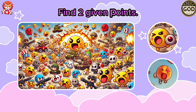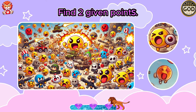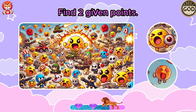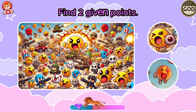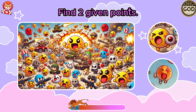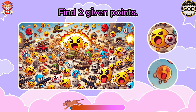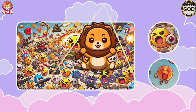Find two given points. Oh, an emoji holding a longan and a flying emoji.